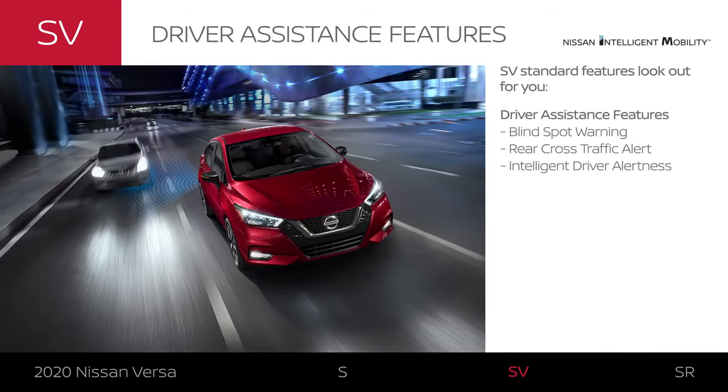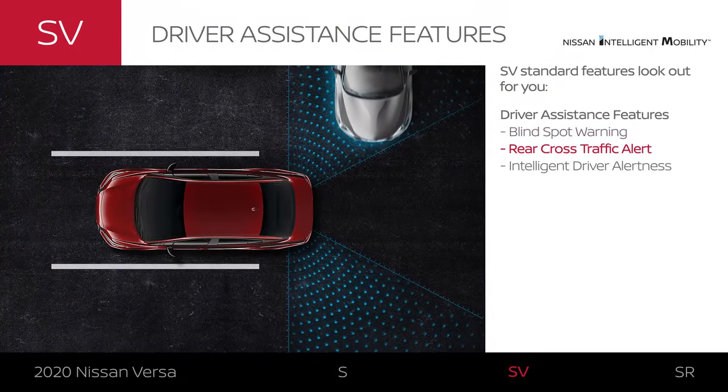Versa SV adds extra Nissan Intelligent Mobility features so you can change lanes with more confidence. Backing up? Watch for cars sneaking up from either side. And get a little help staying alert on long drives.